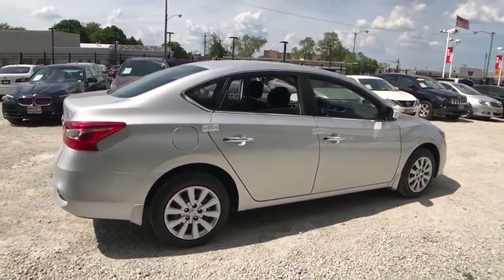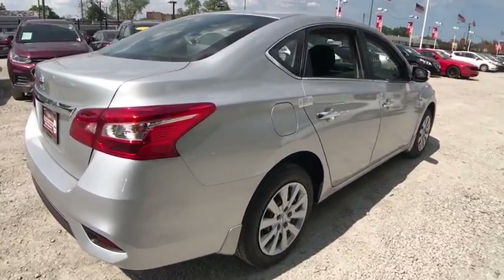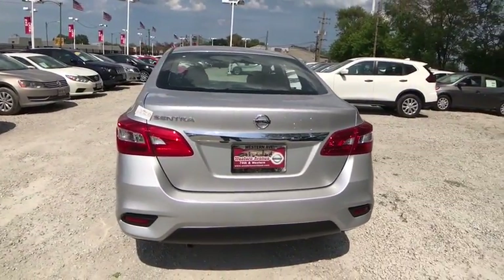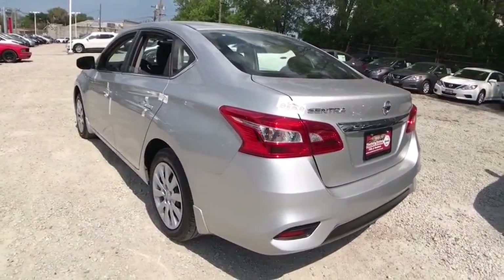Stability control, steering wheel audio controls, anti-lock braking system, traction control, keyless entry, backup camera, Bluetooth, power steering, adjustable steering wheel, cruise control, front wheel drive, rear defrost, AM FM stereo radio.